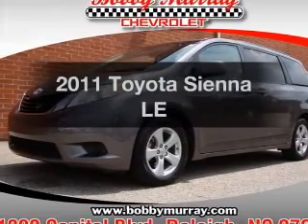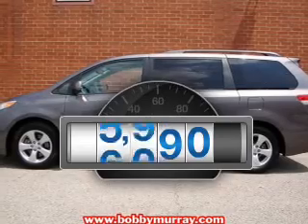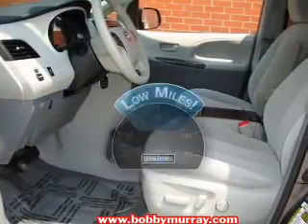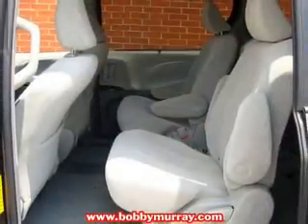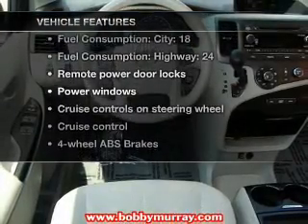Presenting the 2011 Toyota Sienna — this is the set of wheels you've been looking for. A low odometer reading makes this vehicle a great value at this price. With a solid 6-cylinder engine that responds smoothly to its 6-speed automatic transmission, the anti-lock braking system will keep you safe on the road.